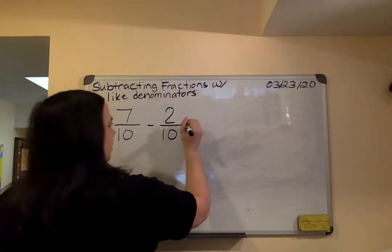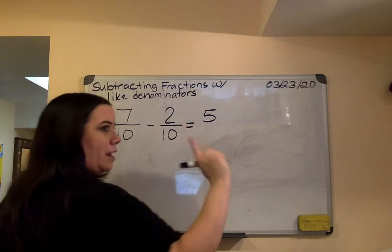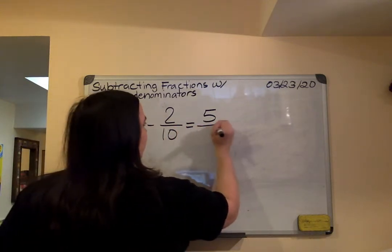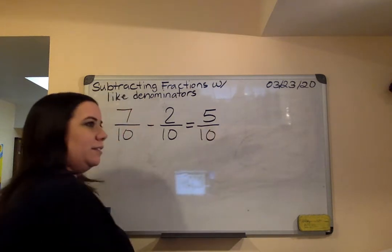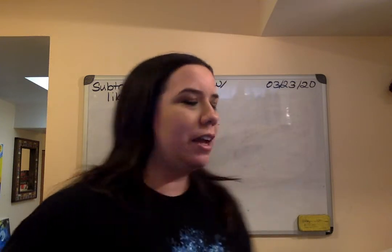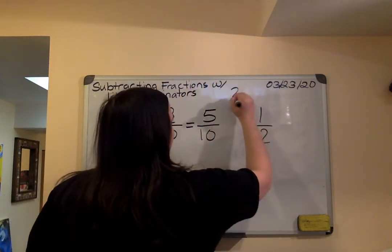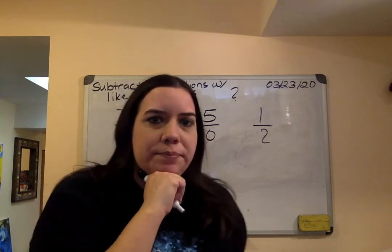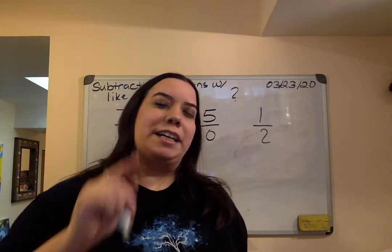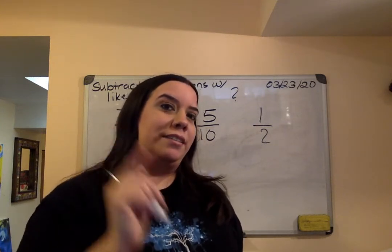Siete menos dos — seven minus two is five. The denominator is ten, so we just carry it over. We get five tenths. He says that he has half a liter left. If you guess simplifying, you're absolutely right. Si adivinaste que estamos simplificando, estás correcto. That's just like what we talked about earlier.